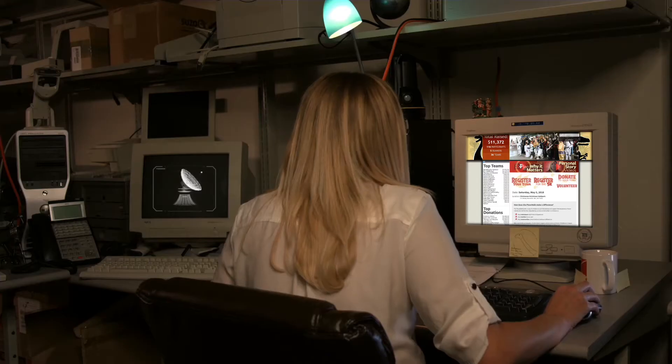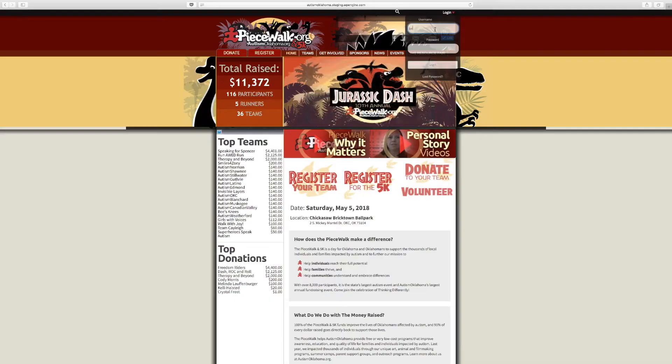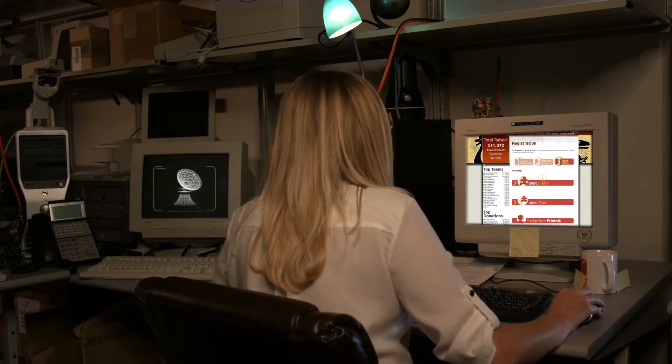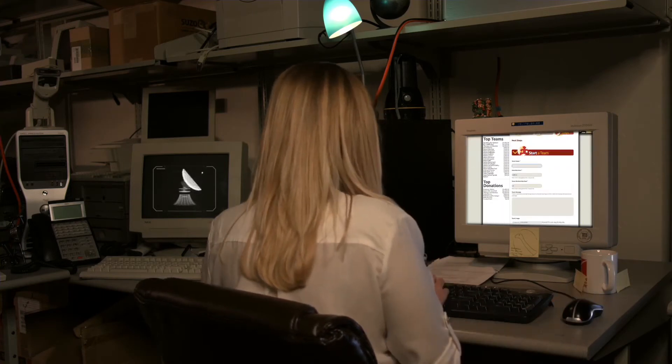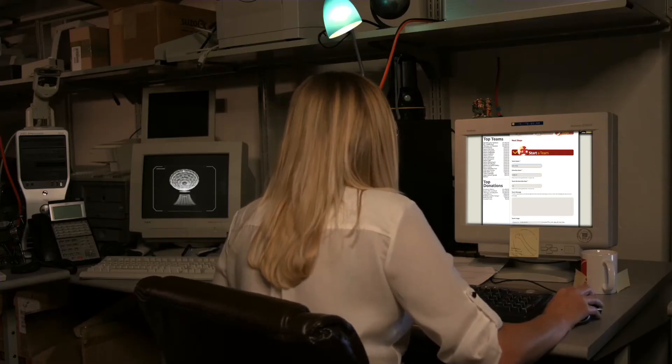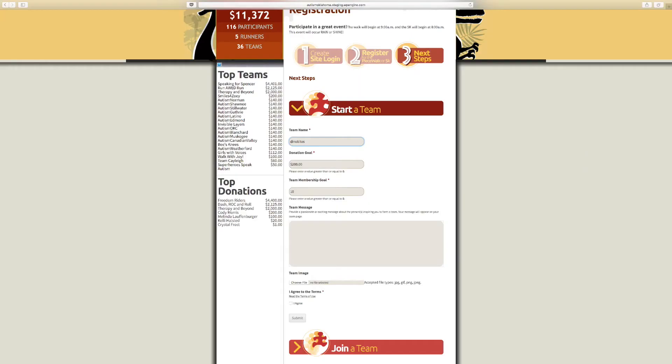For those of you who love a challenge and have adventure in your blood, now's the time to start your own Jurassic PeaceWalk team and become a team captain. You can start a team for anyone you know who is either affected by autism, or maybe it's just a cause for you and your friends to rally around. Log in to your account, select register, select or create your team name, and set a goal for the dollars you want your team to raise — I'm going to set mine for a thousand.